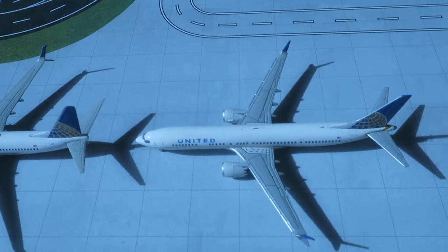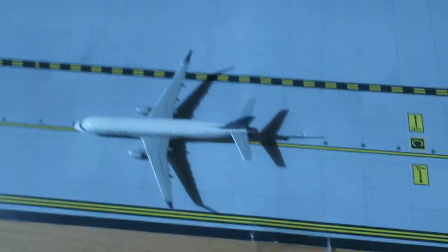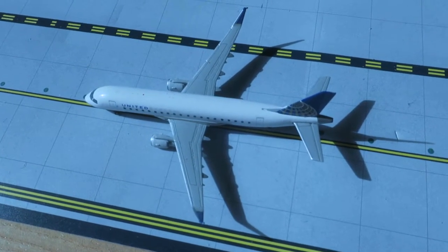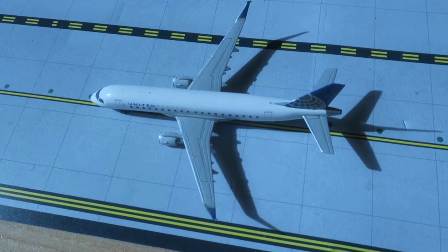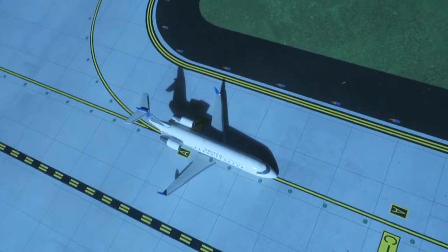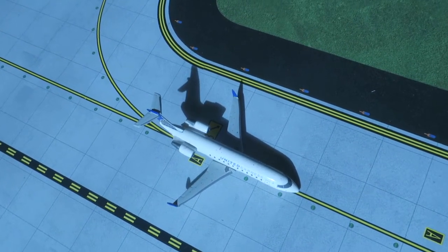Right here another United Boeing 737 MAX 9 headed around from Houston, will depart to Houston. Right here we have a United Express ERJ-175, headed around from Houston, will depart to Houston as a passenger flight.